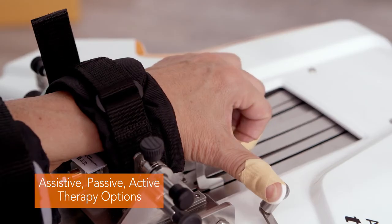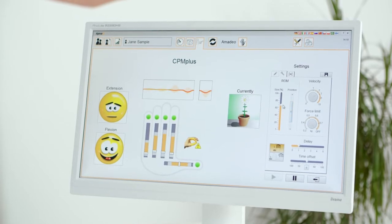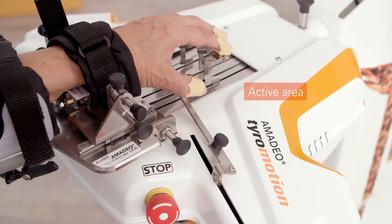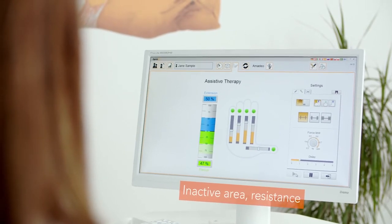The continuous passive movement therapy enables a high frequency of repetitions as an essential part of motor learning. Real-time biofeedback is motivating and, if needed, the device can be set up to assist the patient to reach their full ROM goal.